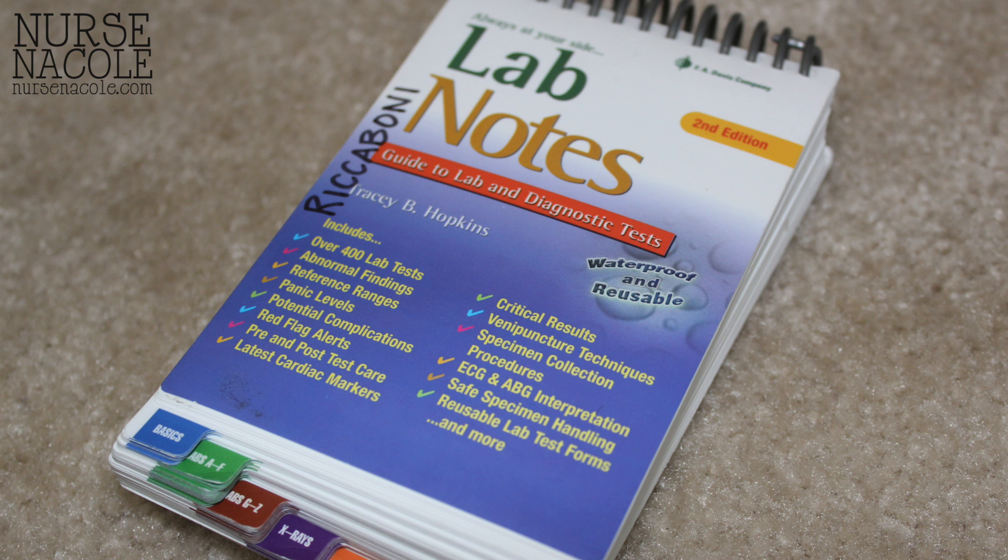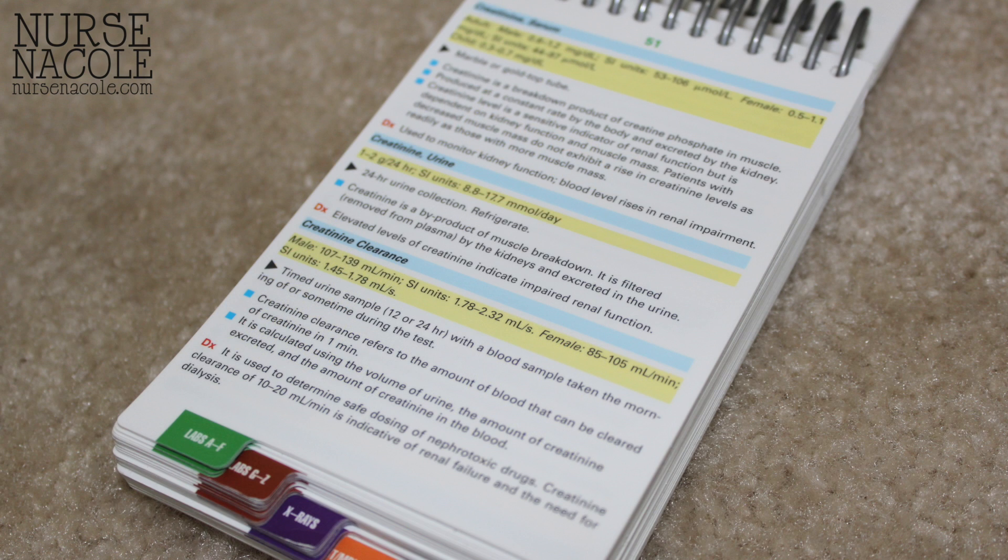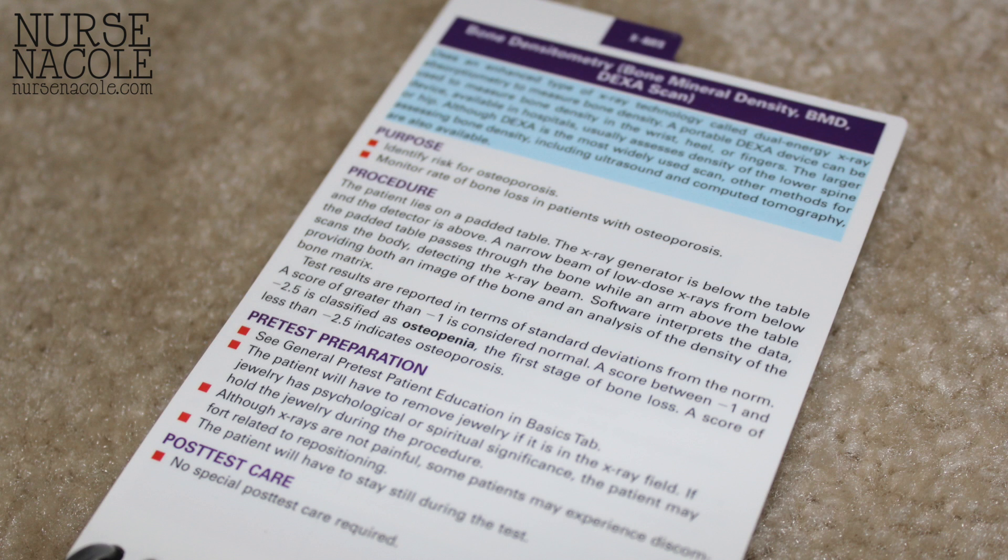This book here, Lab Notes, is also great because nothing irks me more than ordering a lab and not knowing what it looks for — because if it comes back critically low or critically high, I'm not sure what that indicates. Lab Notes is great because it gives you MRI, CAT scan, blood work, anything and everything. And it's waterproof, it fits in my scrub front pocket, and I love it.